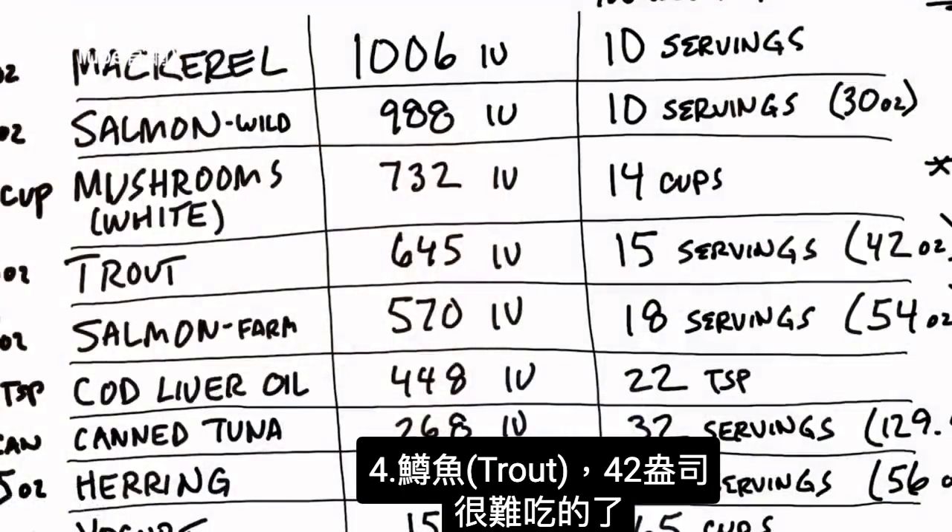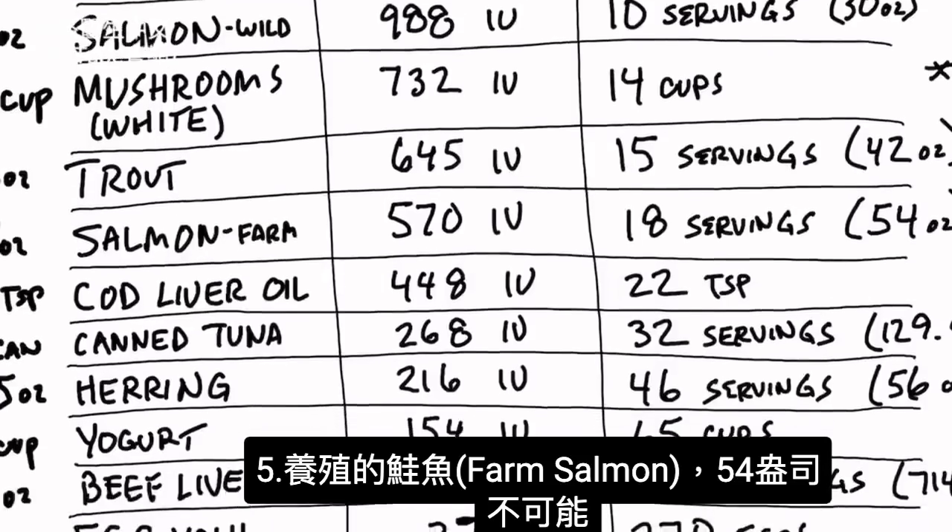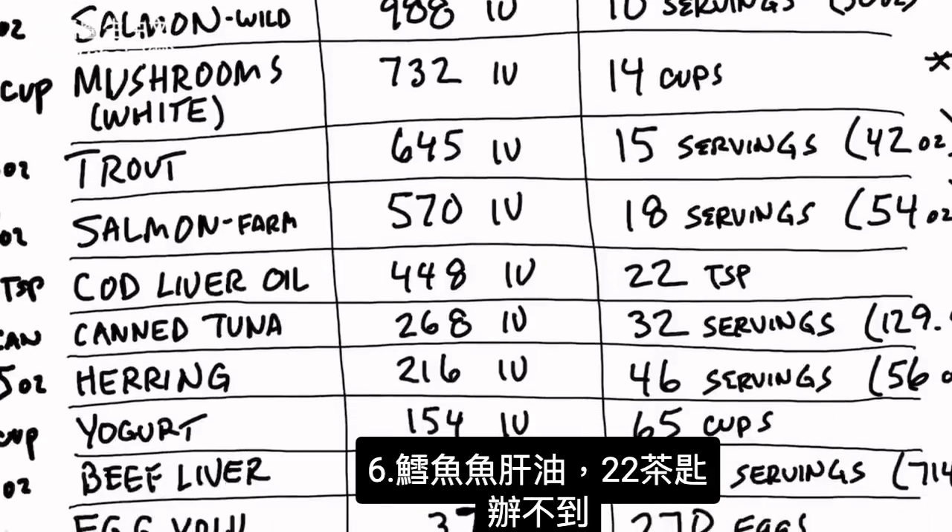Then we have trout. You would need 15 servings — that's 42 ounces — impossible to consume. Then we have farm-fed salmon: 18 servings, impossible. Cod liver oil: 22 teaspoons. That's not going to happen.